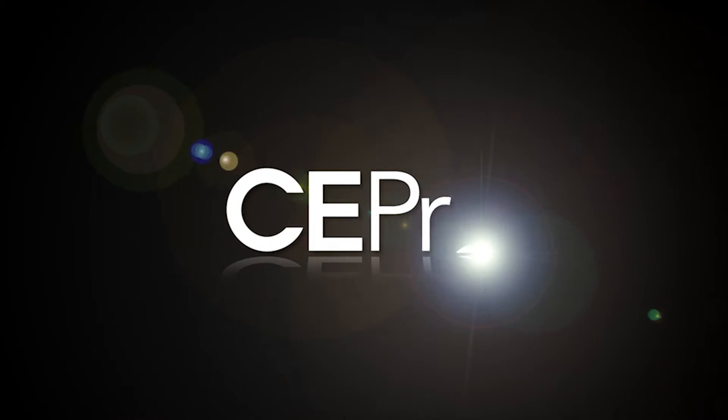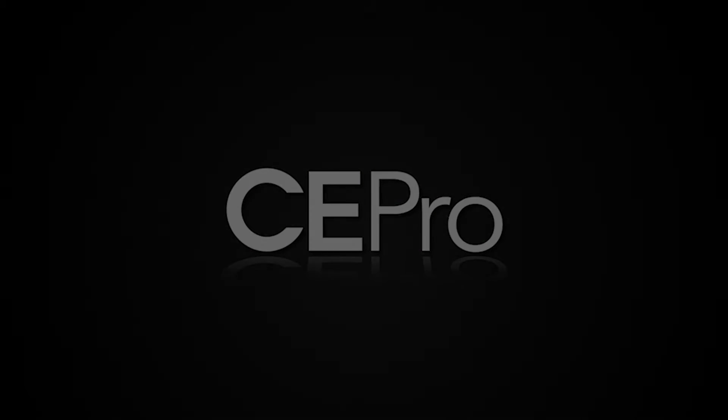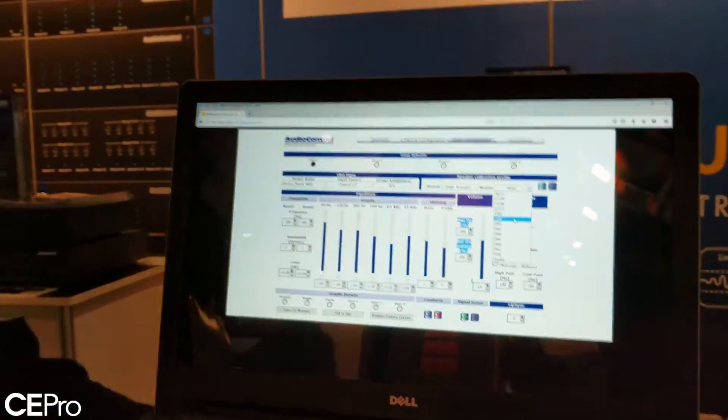Chris Kane, Audio Control here, just in front of the Director M-Series 4800 amplifier. We're demonstrating our DSP curve, and specifically our sound partner's speaker profile.